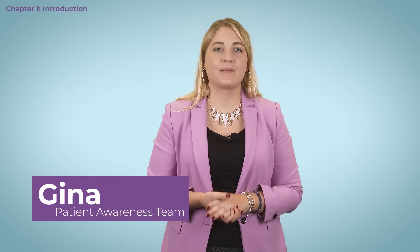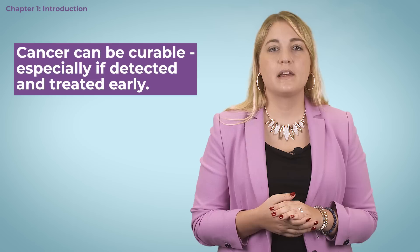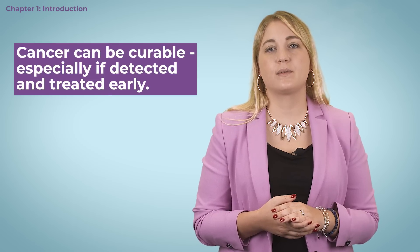Hello and welcome back to Patient Awareness. My name is Gina. In our previous video, we defined the term breast cancer for you. The most important message from the last video is: cancer can be curable, especially if detected and treated early. This is one of the most important messages we would like to convey to you.